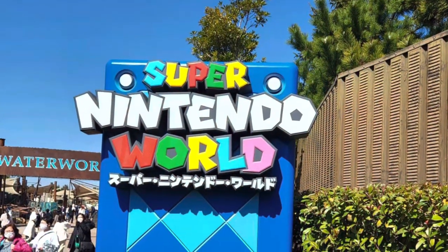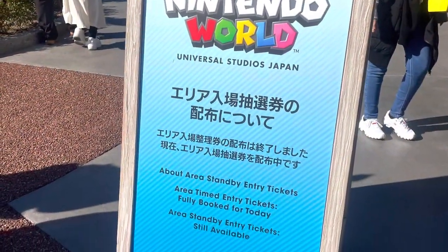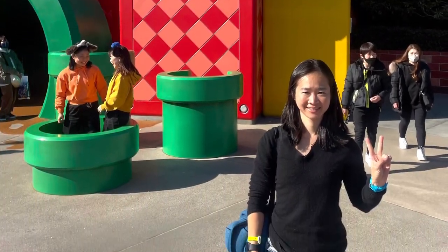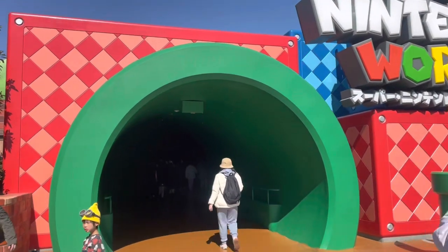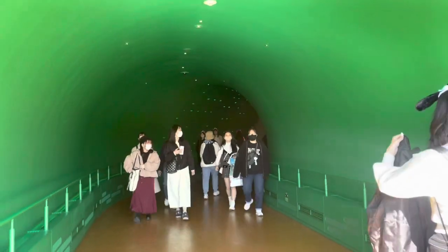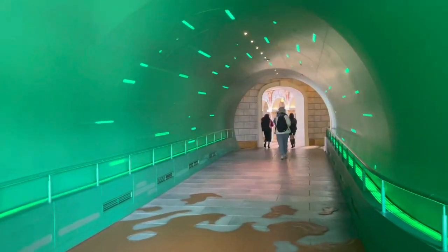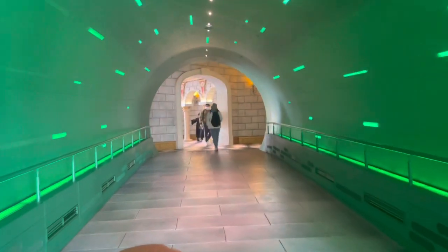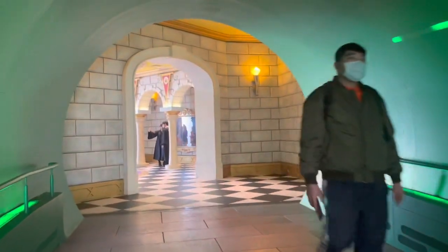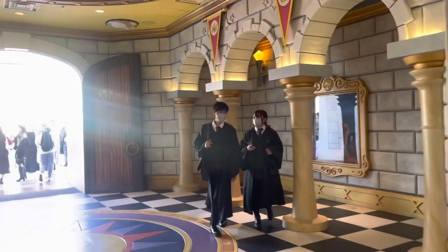At Super Nintendo World where the Mario Kart ride is held, do note that you need a timed ticket to enter this area. Timed tickets can be obtained by going to the area first thing in the morning and collecting your timed ticket for the day, or you can buy an express pass featuring Super Nintendo World and the Mario Kart Bowser's Challenge ride, which gives you access to the area as well as a chance to skip the queues. So take your pick — go early to collect your ticket, or buy an express pass, which is the easy way out but obviously costs more money.